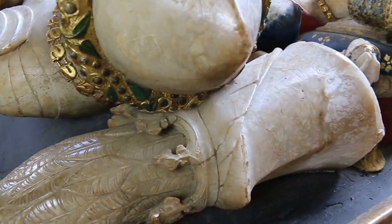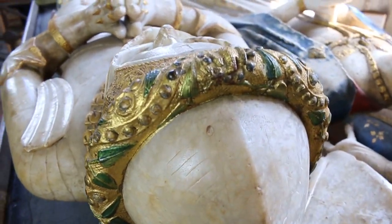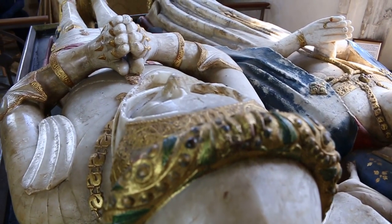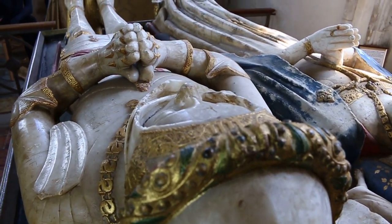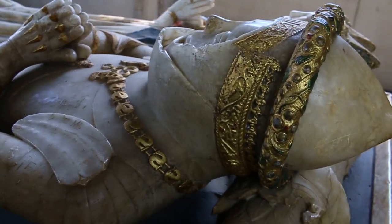This armor is a really nice example of what you need to be wearing if you are an English knight fighting on foot in France in the mid-15th century.